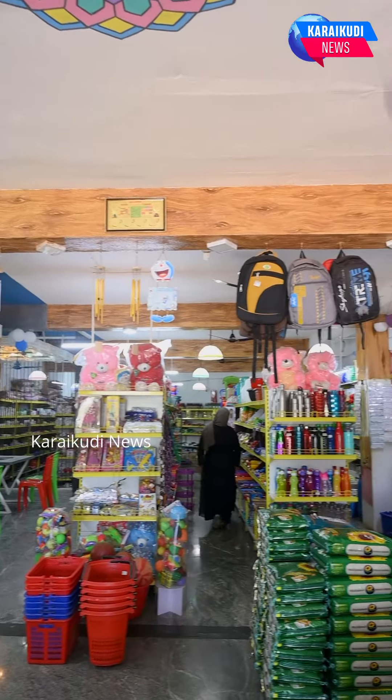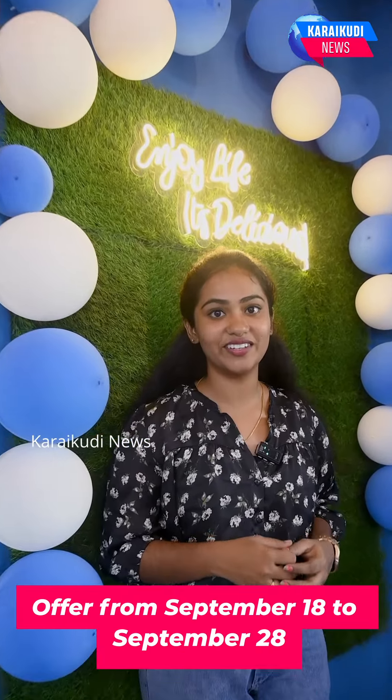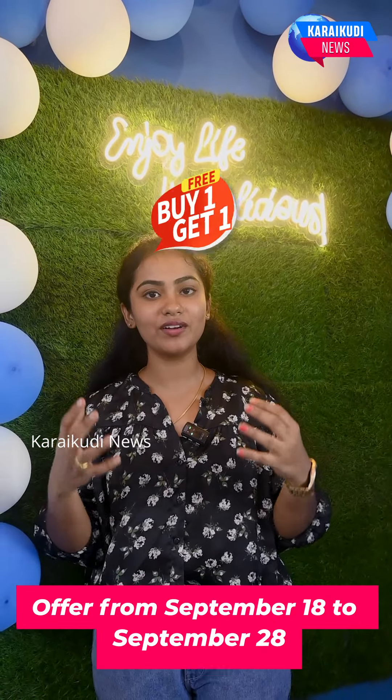You can try this. There is a launching offer — rose milk, badam milk, chocolate milk, and shawarma. Buy one, get one.